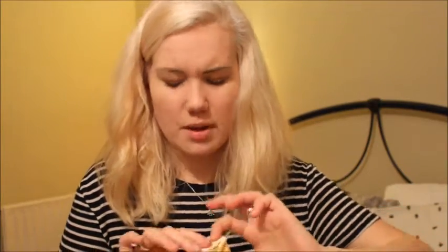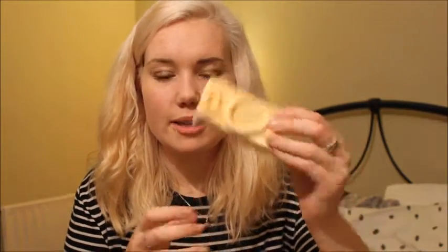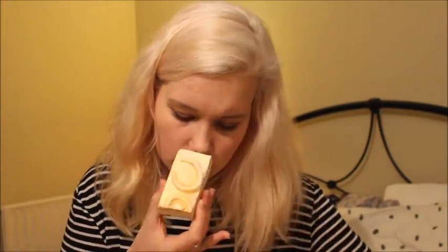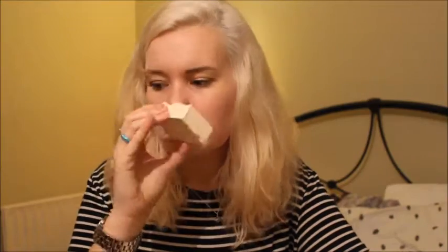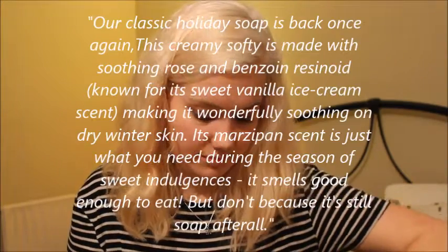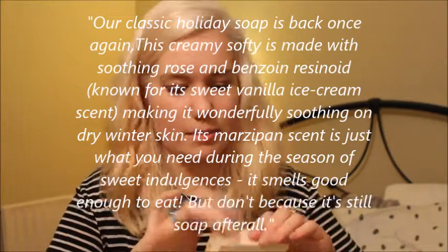I'm just digging around in the box. I think my sister ordered this — a few things have stuck to it. This is the Snow Cake soap, 100 grams. It's so pretty — all glittery and white. I can't quite work out what it smells like. It's not a bad smell, just not my favourite. I much prefer the body scrub and Snow Fairy.